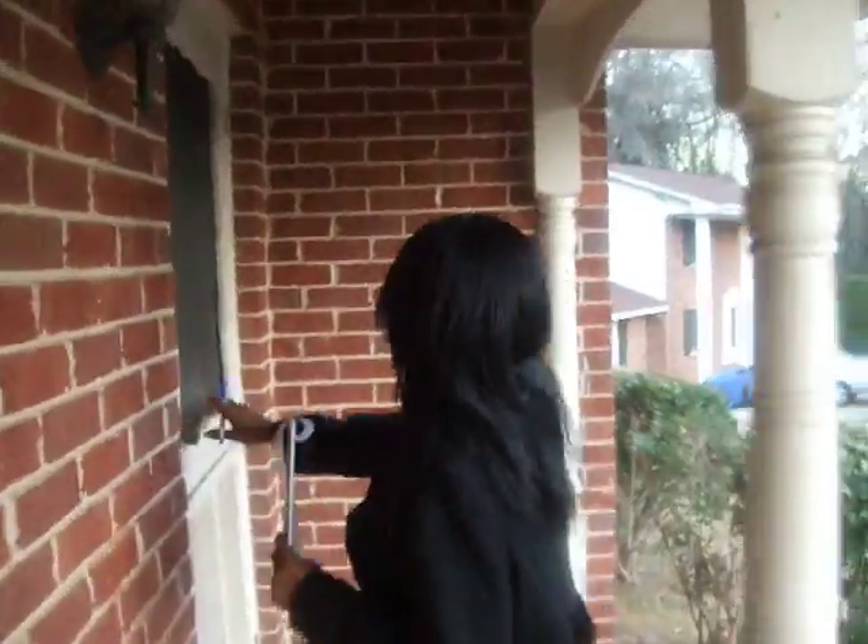Right all the way around. Nice little area for a porch.